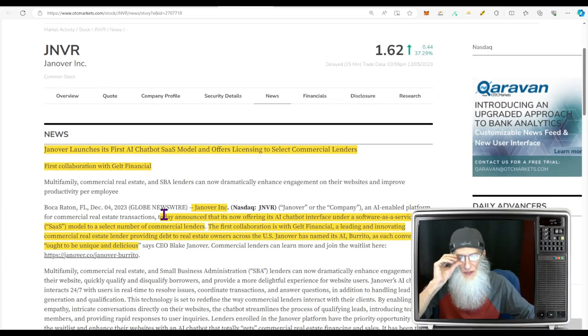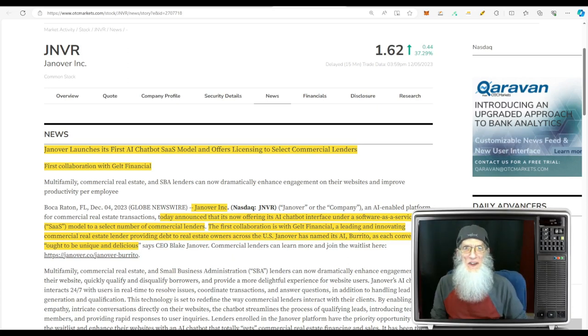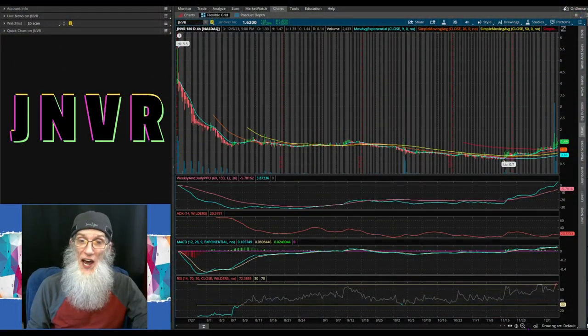So they've got their first AI chat software-as-a-service model that they're going to license out to other lenders. I don't know exactly how much money they'll make, but real estate is a big ticket item — there's a lot of money that floats around in it, so I anticipate the company's probably going to be making a lot. Let's go look at that chart. We're looking at JNVR on a six-month four-hour view — the whole chart, since this company came on the market July 25th.